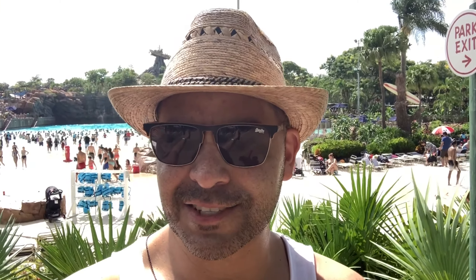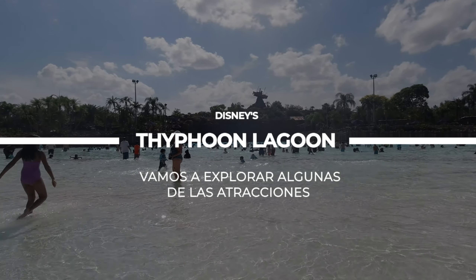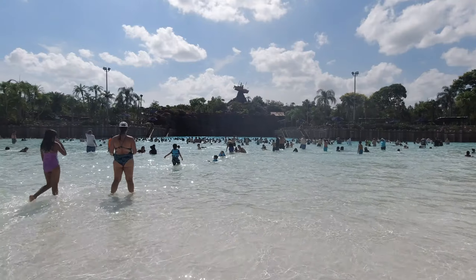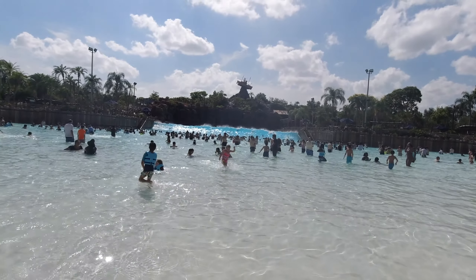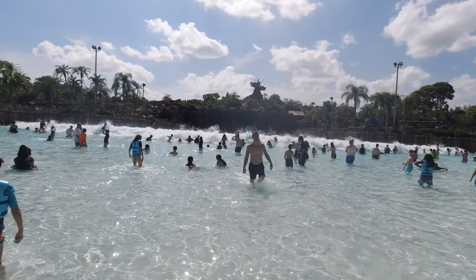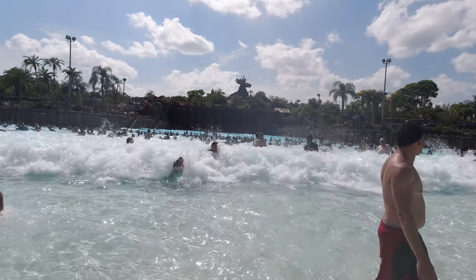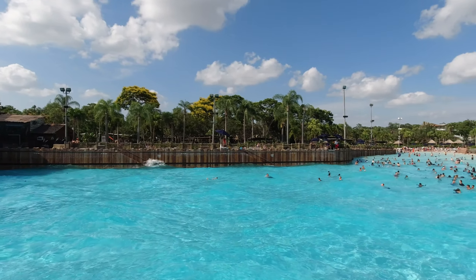Bueno, pues este parque tiene 12 atracciones y hay también lugares para comer. Así es que vamos a empezar a ver qué nos encontramos. Se ve padrísimo, ¿a poco no? Aquí todo mundo ya está esperando la ola — esto está súper a gusto. Ahí viene la ola. ¡Vean nada más!